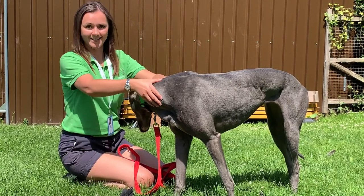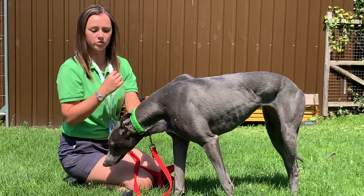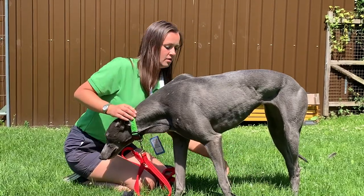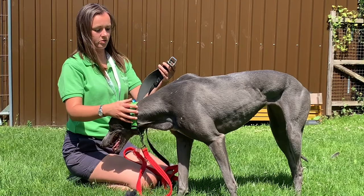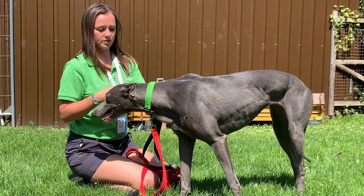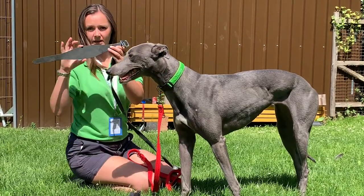Greyhounds have very long, very delicate necks, so pulling against a thin band can cause a lot of damage. That's the reason that the fishtail collar will also be provided when you adopt a greyhound. These are the more traditional choice of collar for walking and they have a thicker band in the middle which gives more support to the neck.